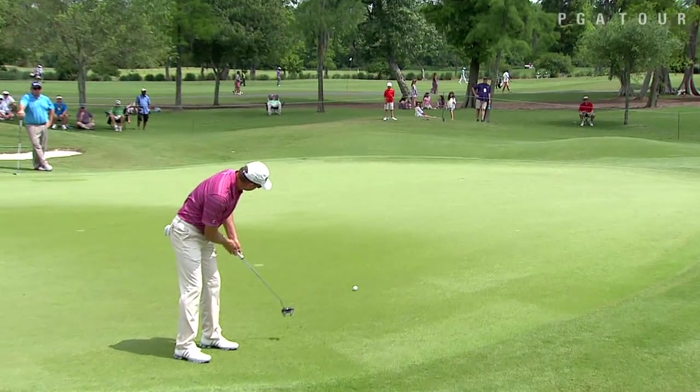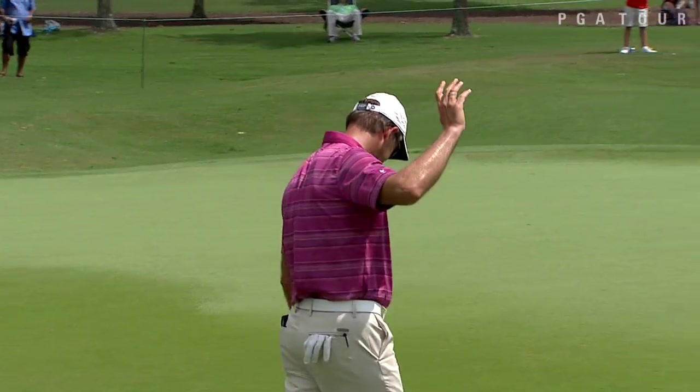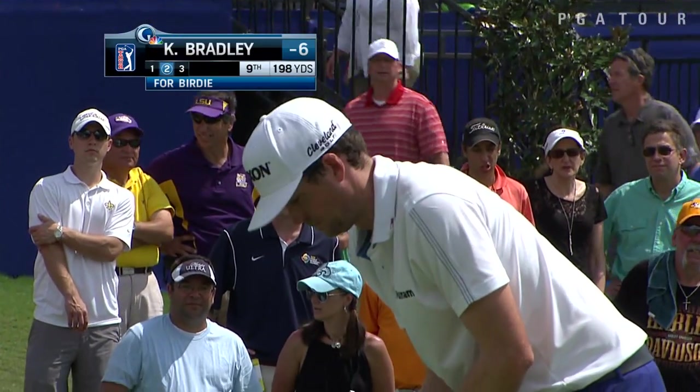Here's another major title holder: Lateef Goosen up the hill at eight. Goosen making a big move on Friday after a 72 on day one, coming back with a bogey-free 65. Seven birdies for Goosen.